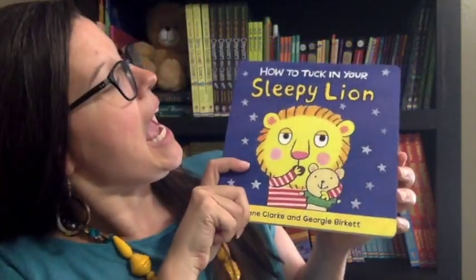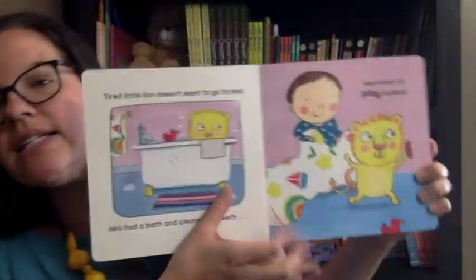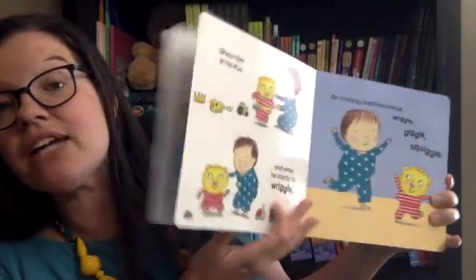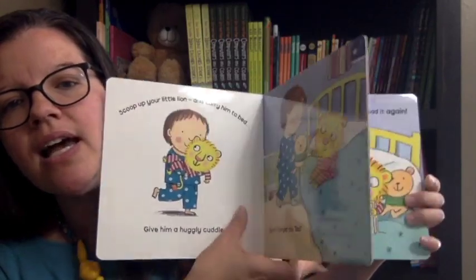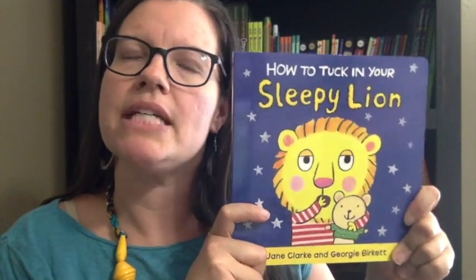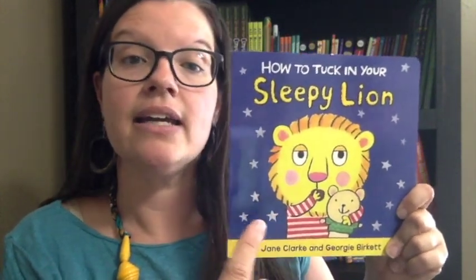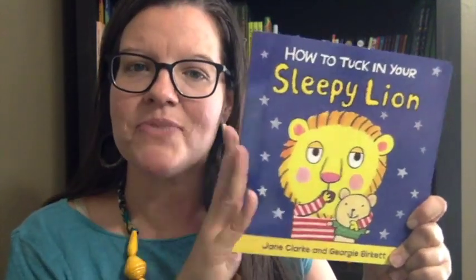The second one is How to Tuck in Your Sleepy Lion. This is a board book and it's a series — there are four in the series. One of them is How to Feed Your Cheeky Monkey. They're hilarious. These are toddler books with rounded corners and really thick pages, designed to help teach your toddler things like how to go to bed, brush their teeth, eat, and how to take a bath. These are great.